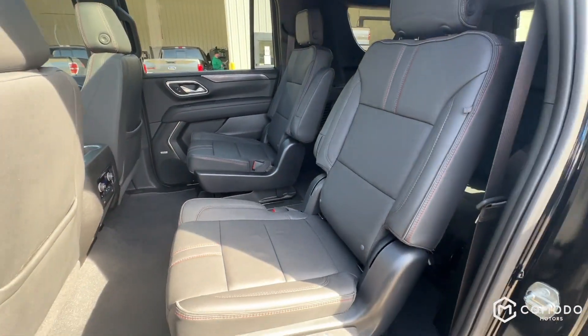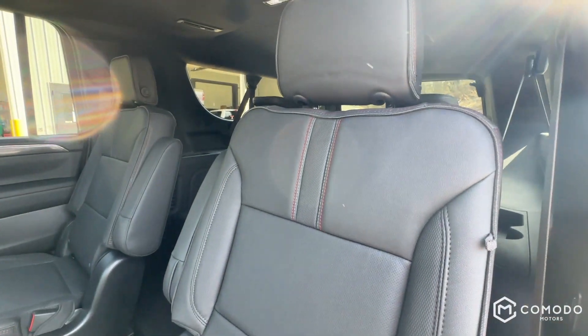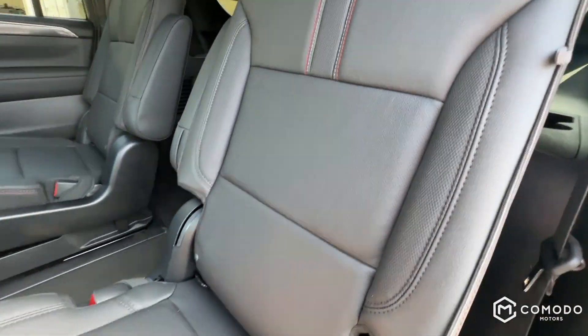Got heated captain's chairs in the second row with that same stitching on the seats and nice soft leather.